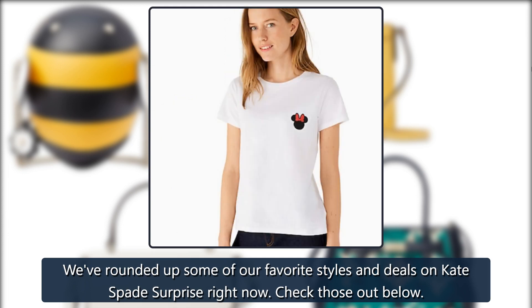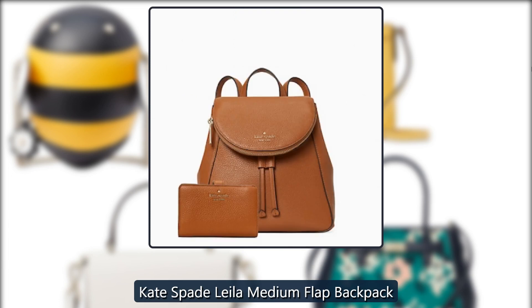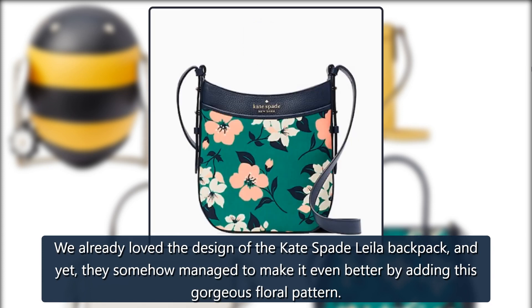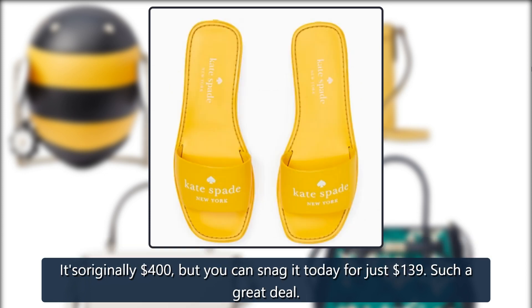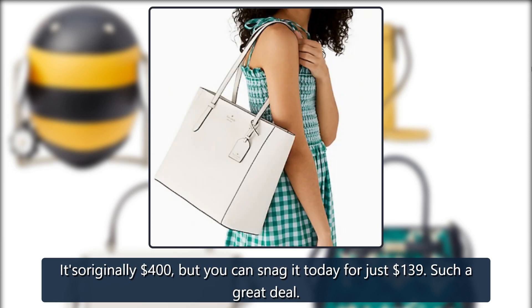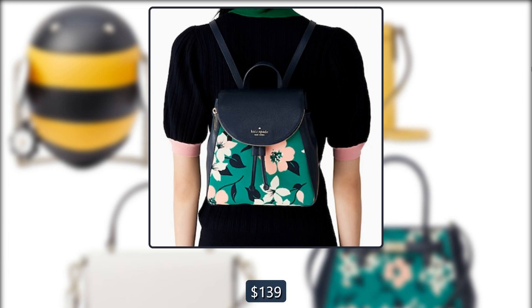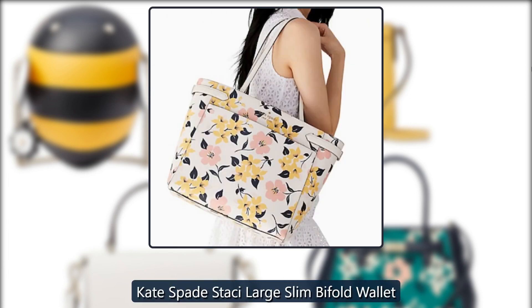Kate Spade Leila Medium Flap Backpack: We already loved the design of the Kate Spade Leila backpack, and yet they somehow managed to make it even better by adding this gorgeous floral pattern. It's originally $400 but you can snag it today for just $139 — such a great deal.